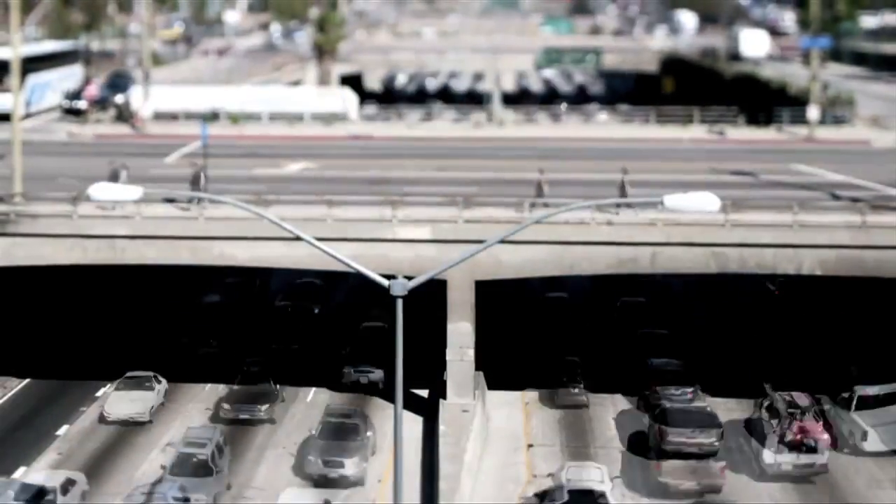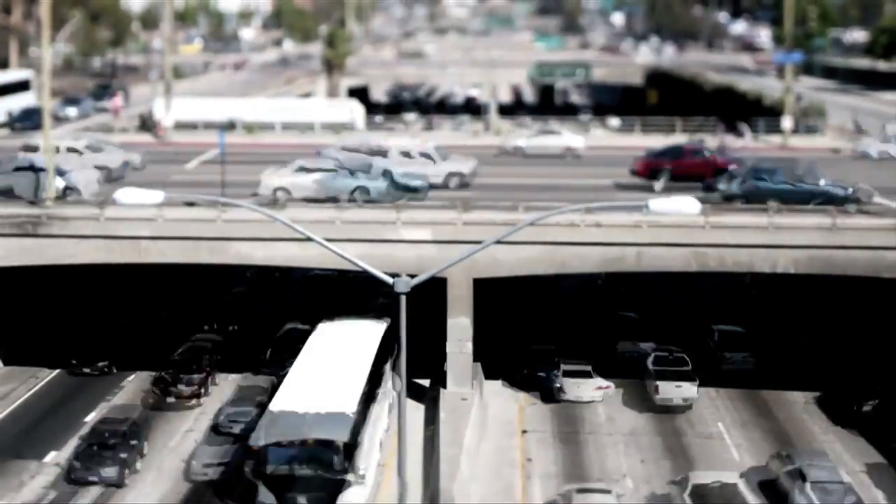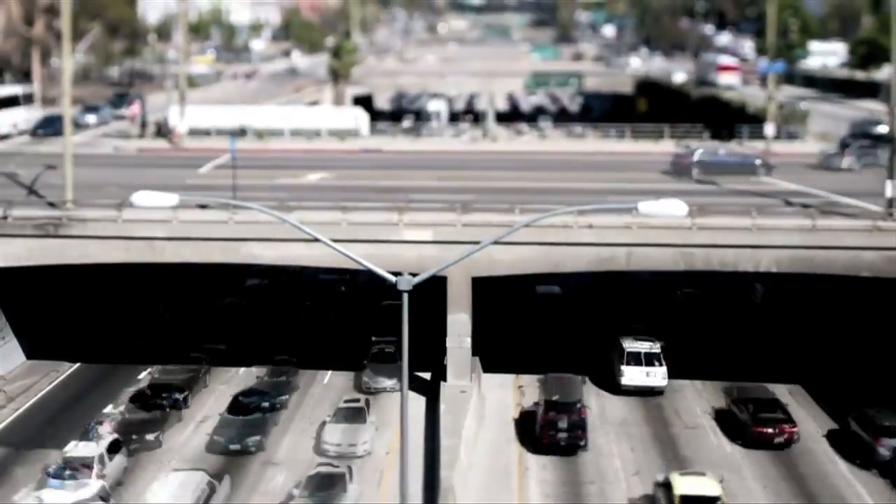We didn't get here sitting at our desks. We need to get out in the field to get it done. That's how the Federal Highway Administration works. We lead the way by developing innovative technologies that make you safer while saving time and money on bridge construction.